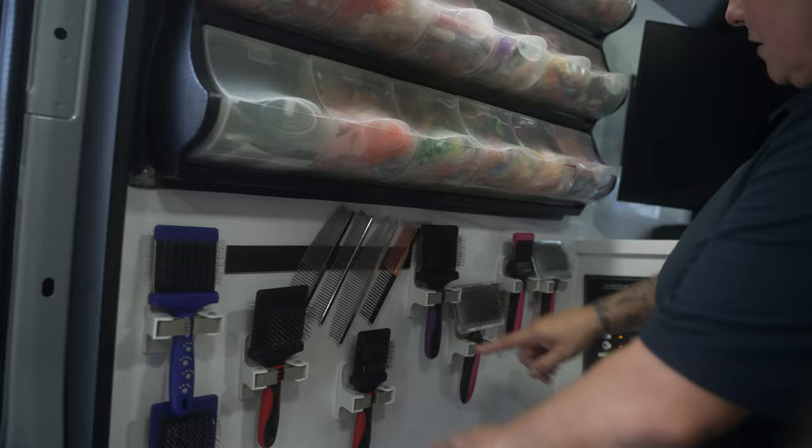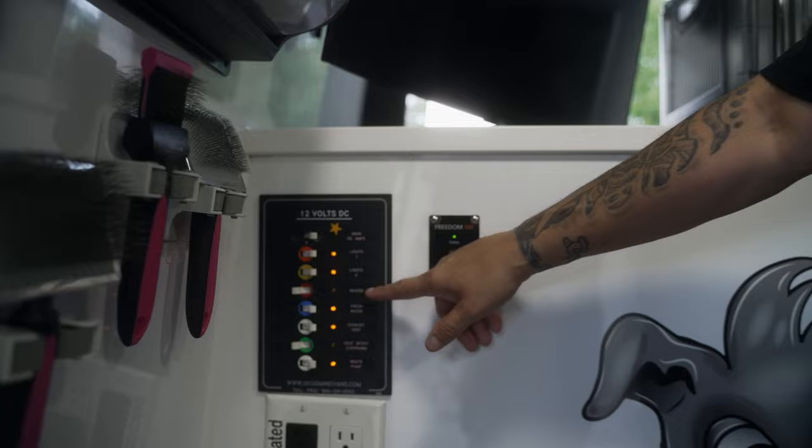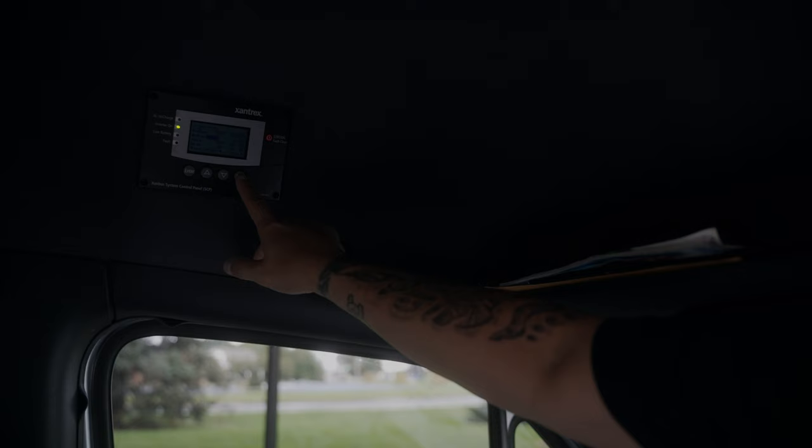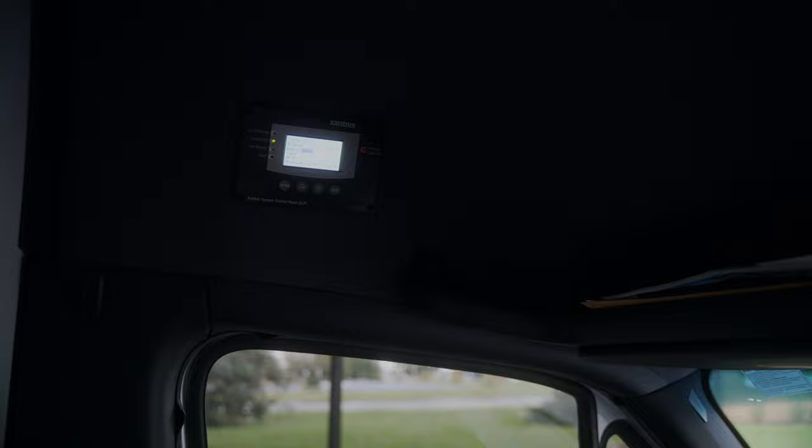And then the main brain over here — your lights, your heating, fresh water, your vent, sauce, your pumps. And an extra added bonus for cold winter days: this is our Xantrex 4000 watt inverter system. This is the main brain of the mobile unit — this light signifies it's on.